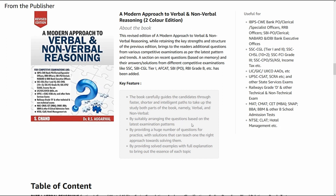By suitably arranging the questions based on the latest examination pattern, by providing a huge number of questions for practice with solutions that teach one the right approach towards solving the problem, and by providing solved examples with full explanation to bring out the essence of each topic — this is why I have chosen this book for you. I want you to get the maximum advantage from it.